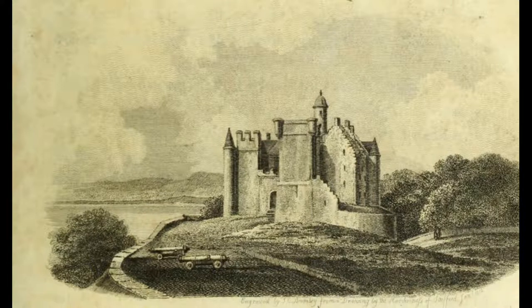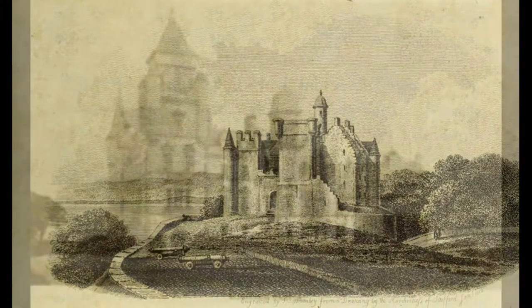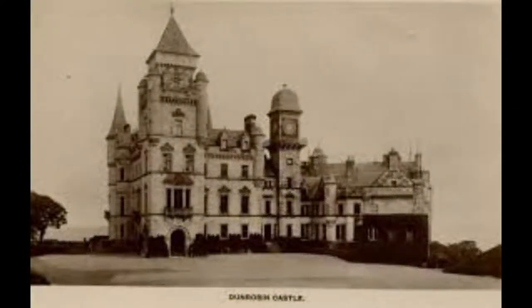The building is of that old-fashioned style of Scotch architecture which defies classification, but which at the same time has a picturesque interest that does not always belong to more legitimate edifices. Narrow towers, tapering off like spires, and much lower than the building itself, flank either end, while the numerous windows look out quaintly from the dark and irregular mass.